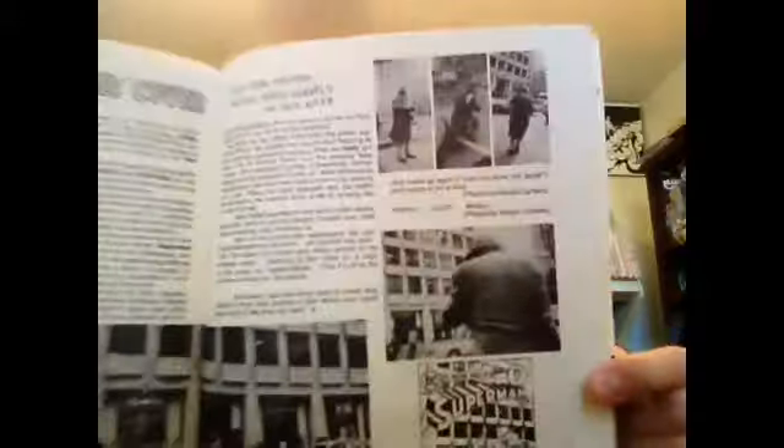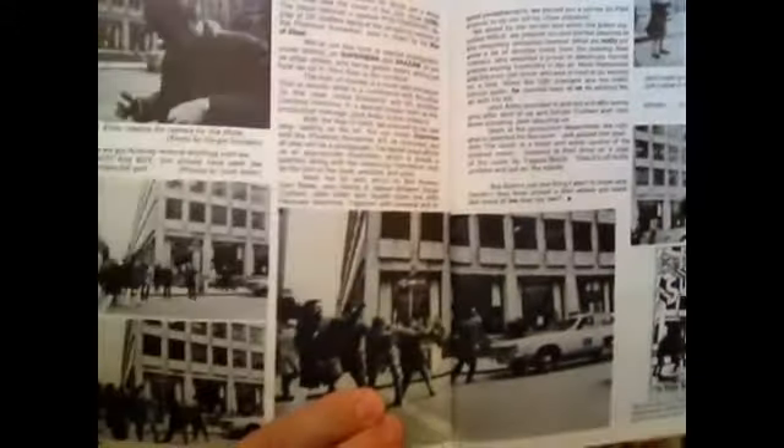I thought this was really cool — for those of you that have seen this cover, Superman 289 — it was actually some guys that worked for DC outside the offices, the Phantom Horseman, and this shows them kind of clowning around and setting up the photographic shots.